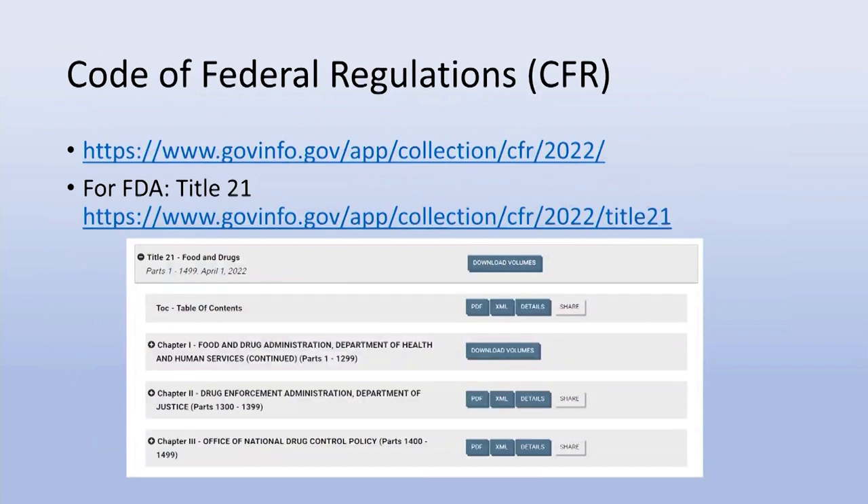The FDA is a regulatory body, and everything it does is within the Code of Federal Regulations. In the Code of Federal Regulations there are numerous titles, and FDA is Title 21. This will explain exactly what the FDA does and provide any background information you would like to have about the agency.